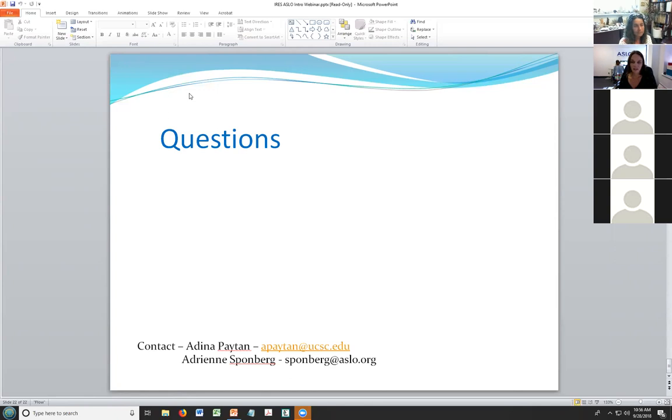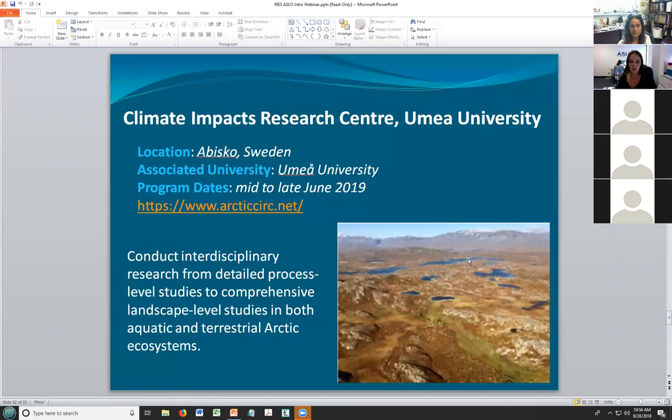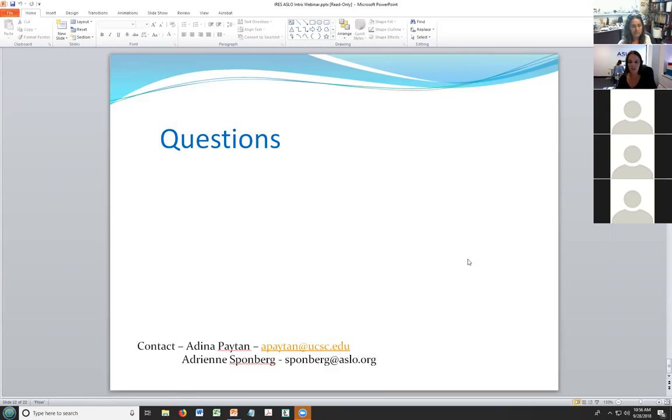Barring any questions coming in, I hope this was helpful for everyone. Adina and I — our emails are on the ASLO website. You're welcome to reach out and contact us. Thank you for attending, and we hope to read all your applications soon.